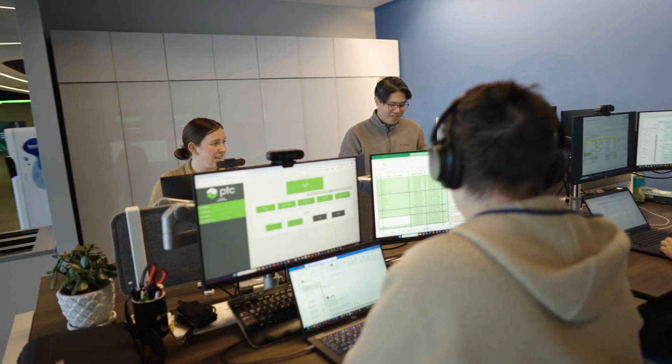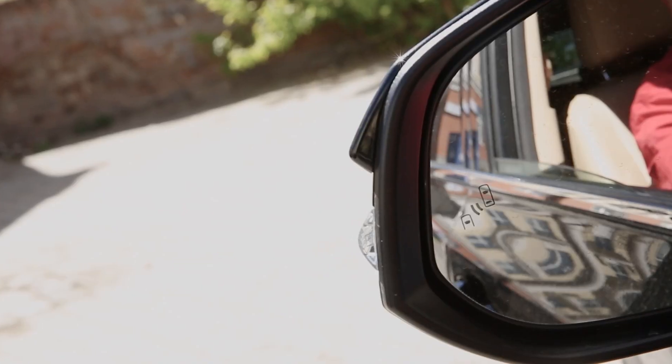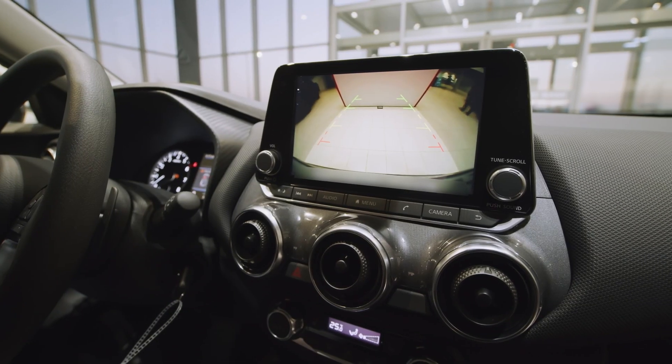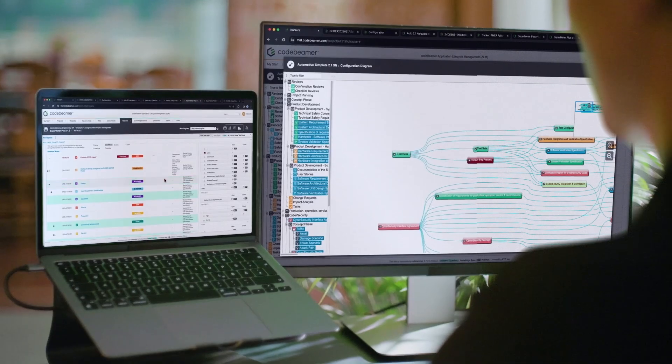At PTC, we work with thousands of manufacturers. And when we ask them what are your most strategic initiatives, one that is consistently at the top is software-driven engineering. As more and more products include embedded software to process sensor data, automate operations, or deliver end-user apps, manufacturers must manage increasing complexity in their product development.